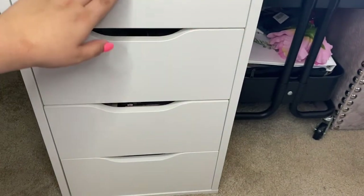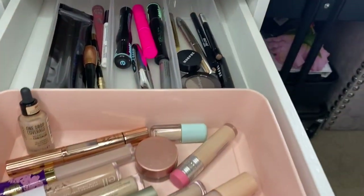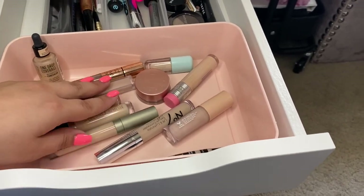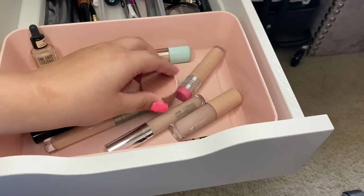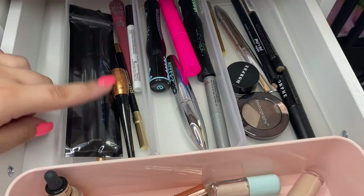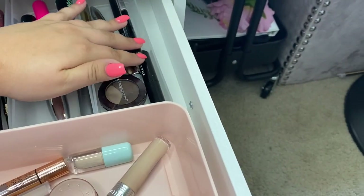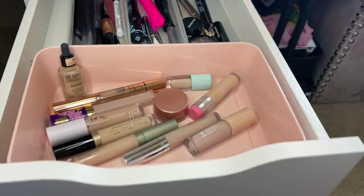Please ignore my messy cart over there. This next drawer looks exactly the same. Up here in this container I have all of my concealers and correctors. And then right here I have eyeliners, mascaras, and all of my brow products.